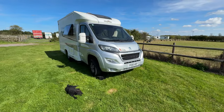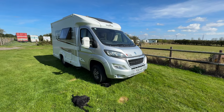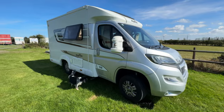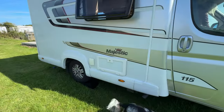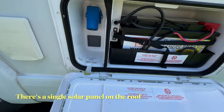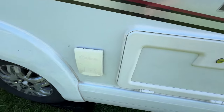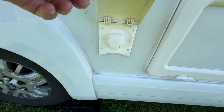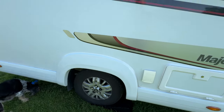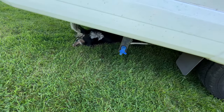Percy is a 2018 Elddis Majestic 115 two-berth motorhome with a Peugeot Boxer 2.2 litre diesel engine. Coming around the side, we've got the locker for the leisure battery — just the one, and I think it's lead acid. We have hookup should we need it for 240 volt, and next to it there's a water point for an external shower, handy when the dogs get a bit mucky.